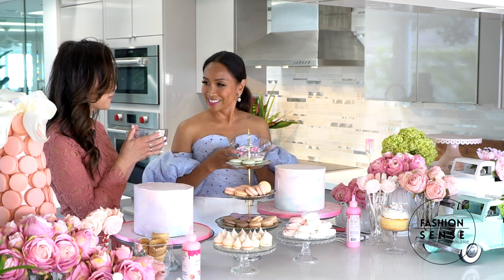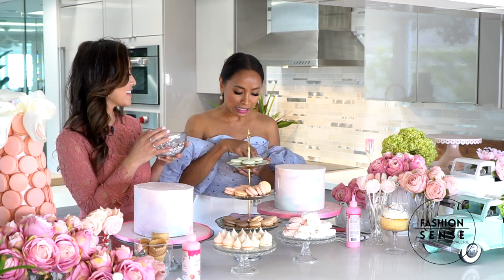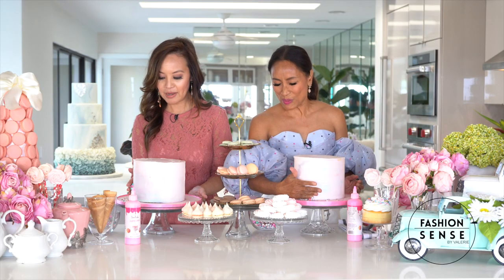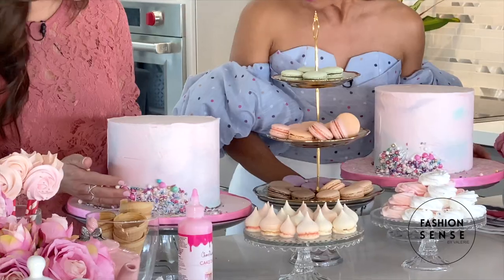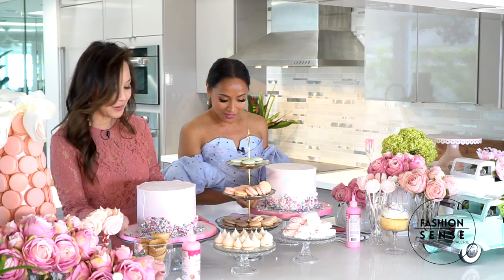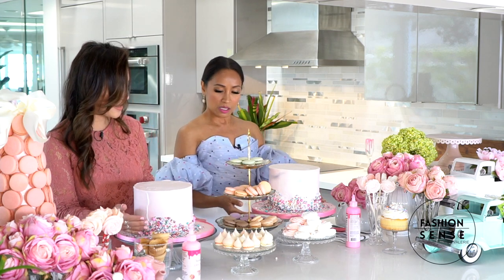So we've got some colorful sprinkles here — I love these! And then we're going to start at the base. You just mush it against that cake. Press it — oh, that's an interesting feeling. Beautiful! You're spinning it! Yes! It's perfect!